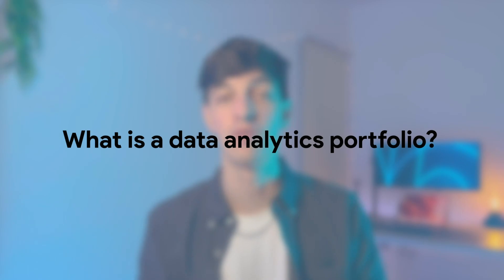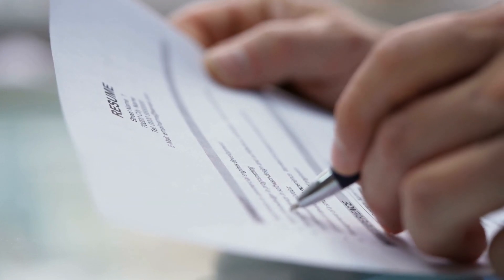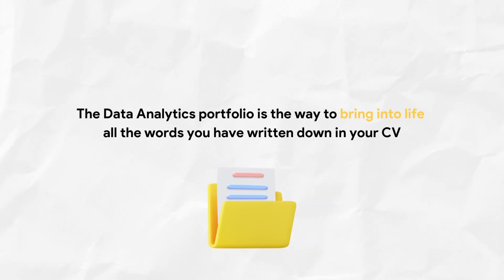So let's start from the basics. What is a data analytics portfolio? An easy way to explain it is to consider that your CV or resume is just a way to summarize your qualifications and experiences. To get into data analytics, you often have to demonstrate your skills to be hired by specific employers or clients. The data analytics portfolio is precisely the way to bring to life all the words you've written in your CV.